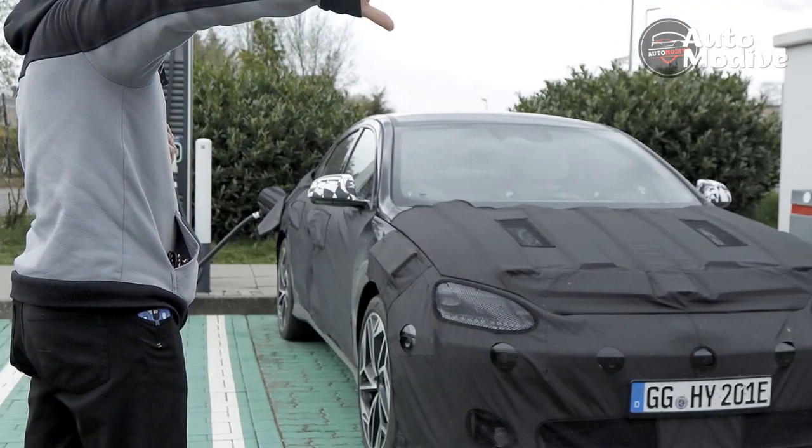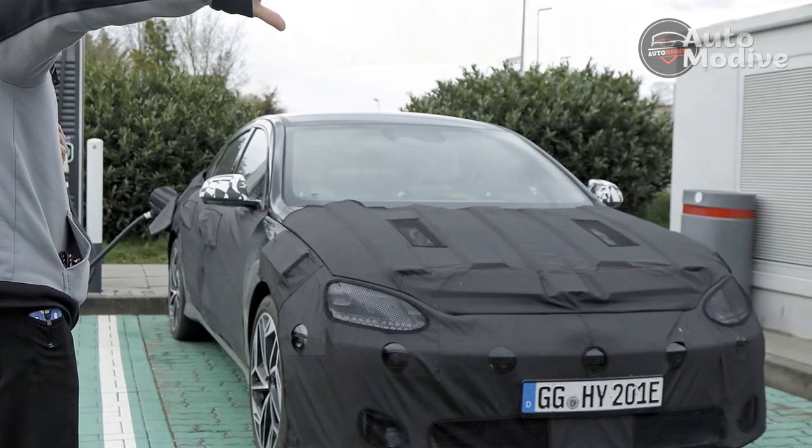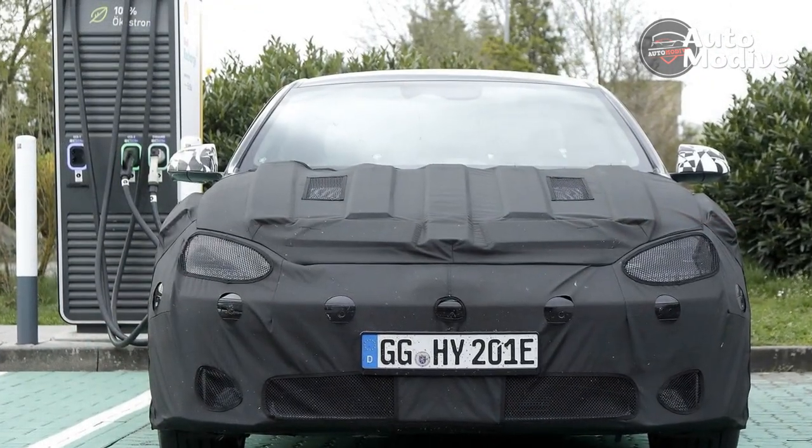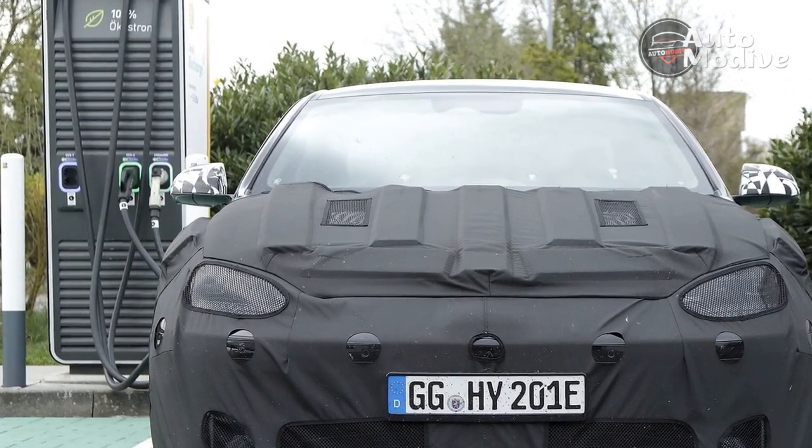Based on how the Ioniq 5 crossover has fared in the EPA cycle versus the more optimistic European WLTP, that will land it very close to the Model 3 Long Range's 358 miles. It's a trendsetter, looks even better up close, and from first impressions it suggests, for the first time, that there's a car that one-ups the Tesla Model 3 in many respects.